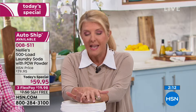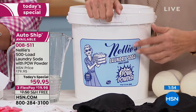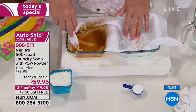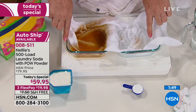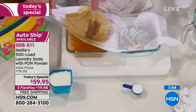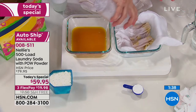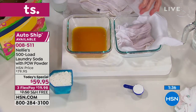With auto ship, you keep getting the $20 savings every time it's reordered automatically. You'll get this every 120 days. If 500 loads is too many, you control the schedule — you can push it to six months or whatever you want. By getting auto ship today while it's the today's special, you keep saving $20. And the per-load savings, which we haven't talked about yet, is 13 cents per load.